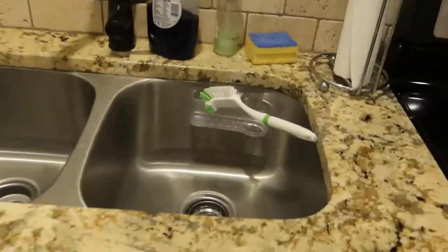Along with being a fully equipped kitchen, there was a Keurig, coffee, creamer, and sugar in the cabinets. There were also plenty of dishes if needed.